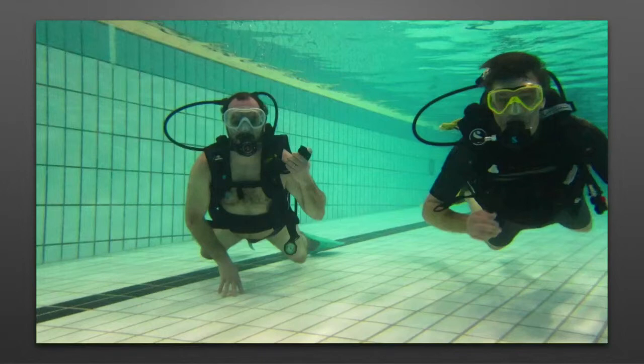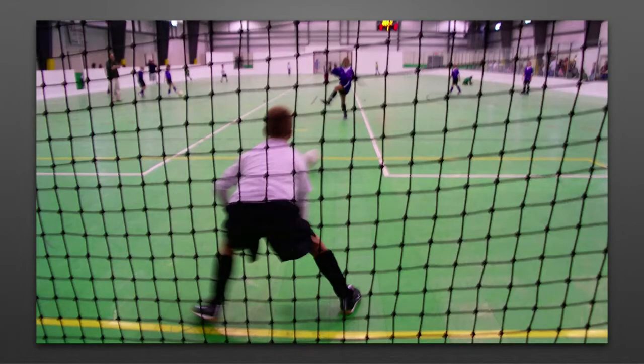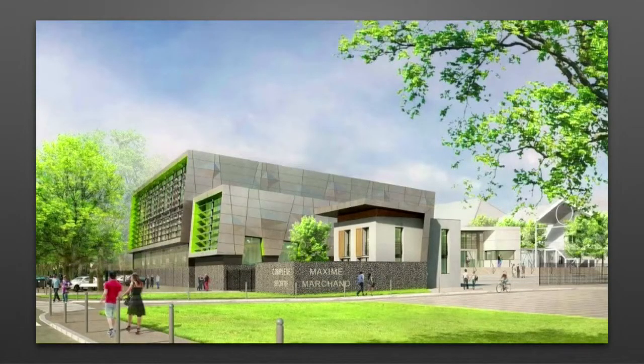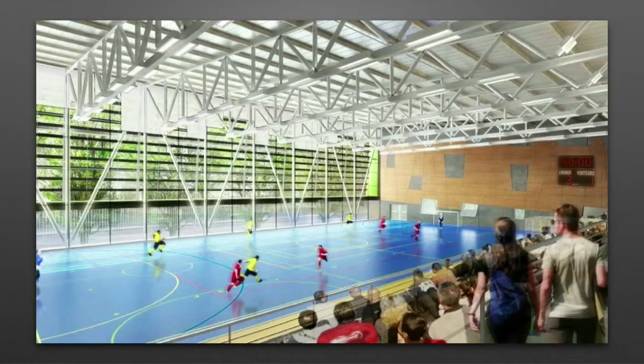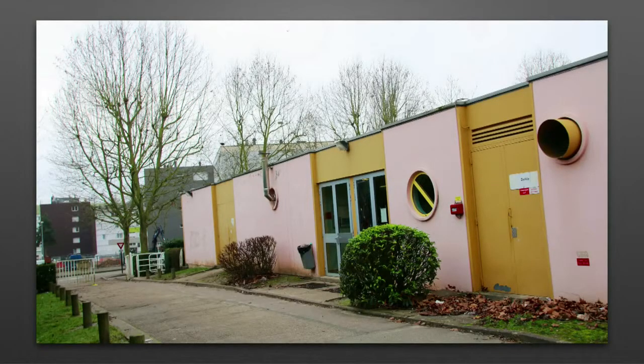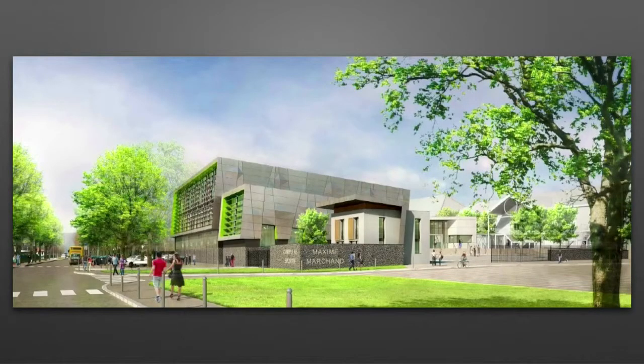Ce nouveau complexe aquatique portera le nom de Bernard Lefebvre, en hommage à notre adjoint au sport qui a œuvré pendant des années pour que Louviers ait enfin une piscine digne de ce nom. 2014, c'est aussi le lancement d'un autre équipement très attendu par les jeunes. Dès le printemps, à l'intérieur du complexe sportif Maxime Marchand, la salle multisport, notamment dédiée au foot-salle, commencera à sortir de terre. Ce nouvel équipement, en partie construit sur l'emplacement de la piscine plein soleil, se composera d'une salle polyvalente pour de nombreuses pratiques sportives et manifestations festives, deux gradins de 500 places, ainsi qu'une salle dédiée au club d'haltérophilie l'Ovérien. L'équipement devrait ouvrir ses portes pour septembre 2015.